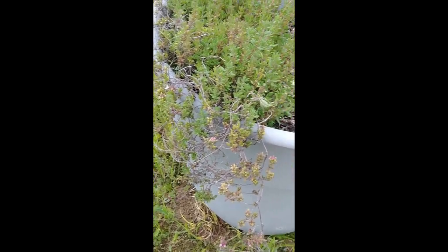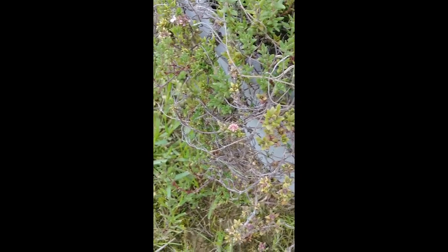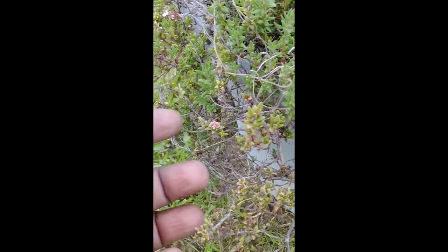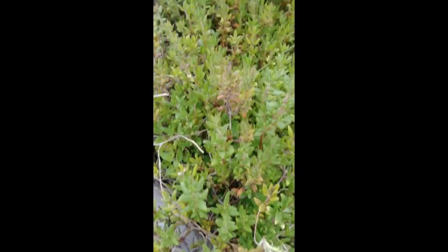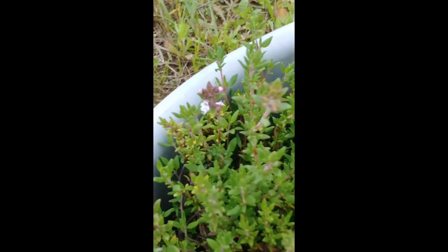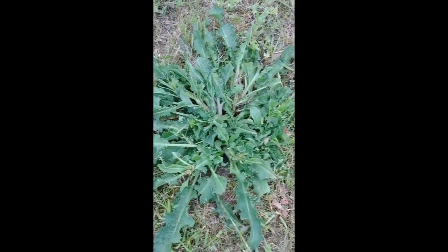I just wanted to show you my thyme is flowering. This is the same thyme I had last year — I just moved it over to the new property. Look at that, it's got little flowers in there. I did not know it did that. There's some white ones — isn't that cool? That's the coolest thing.